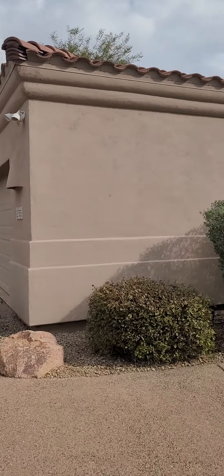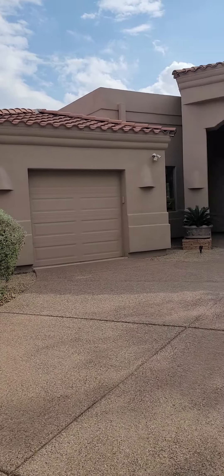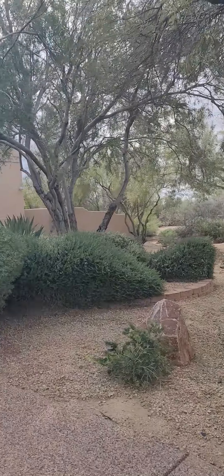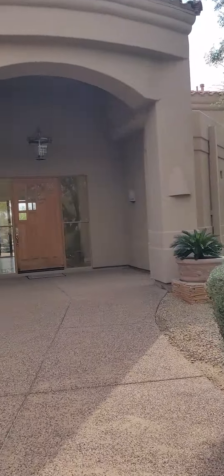Here is a large lot, over an acre, in North Scottsdale. Lovely home, with a bit of nature running through there.